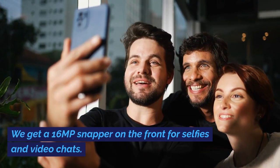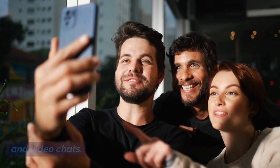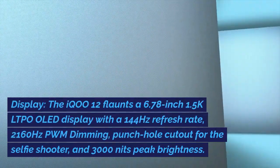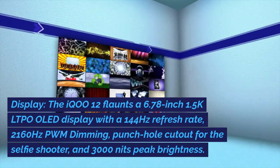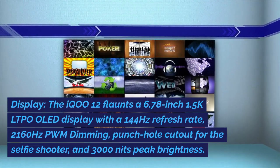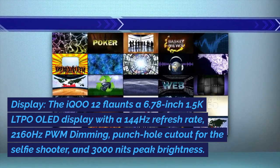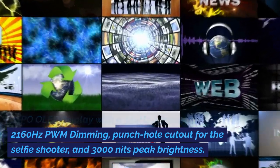There is a 16MP snapper on the front for selfies and video chats. Display: the iQoo 12 features a 6.78-inch 1.5K LTPO OLED display with a 144Hz refresh rate, 2160Hz PWM dimming, a punch-hole cutout for the selfie shooter, and 3000 nits peak brightness.